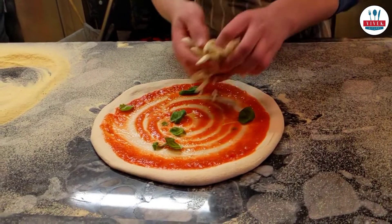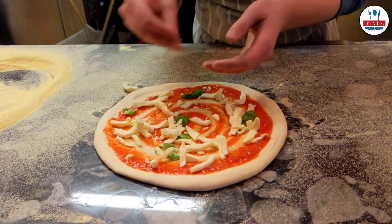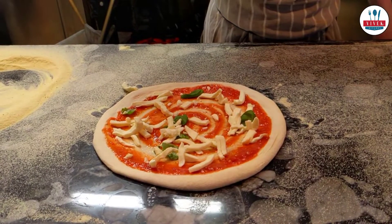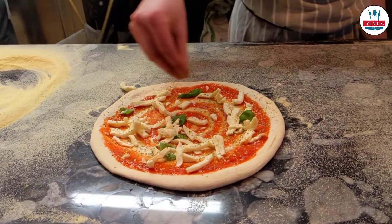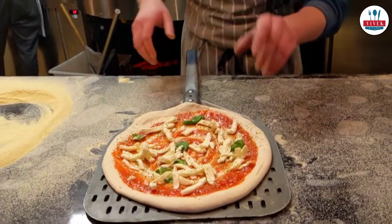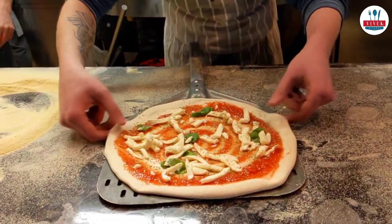Now here comes the spinach and a mix of basil leaves. Here goes the mozzarella — if we had asked for vegan options, they would have definitely avoided the mozzarella. Here comes some spices, and now the pizza goes into the baking on a fire.